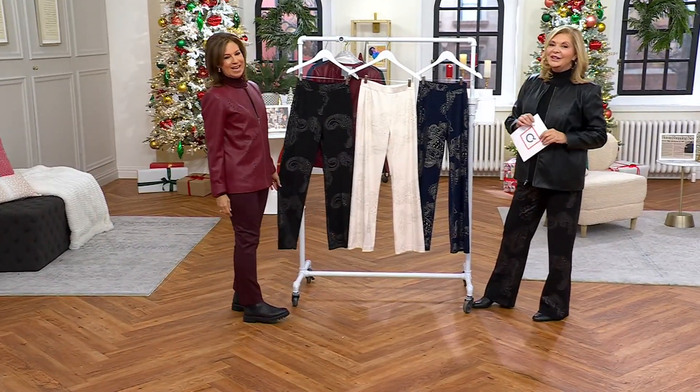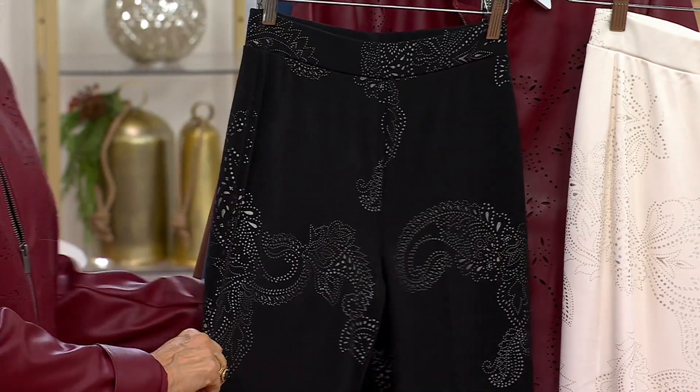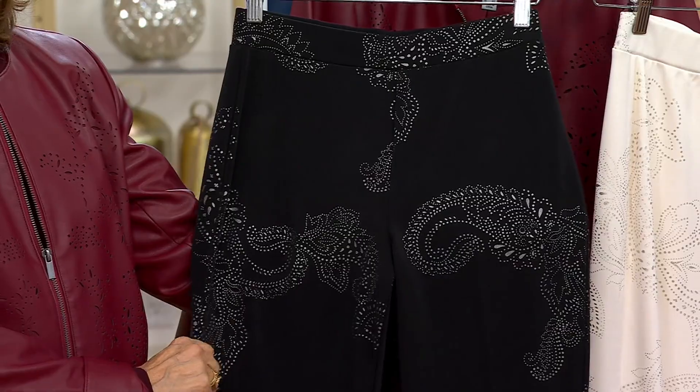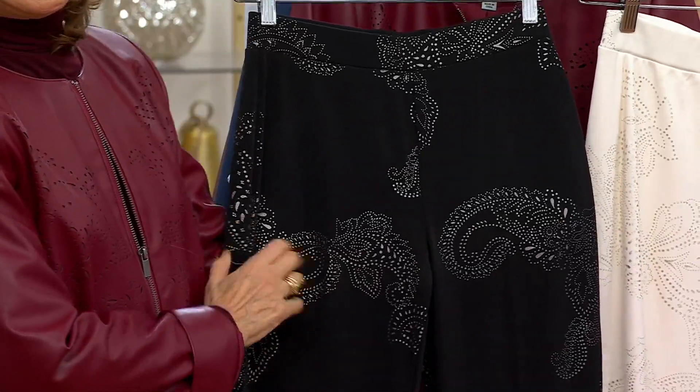Brand new today. The sale price will save you $6, and everything on air from Susan Graver today has free shipping and handling. I don't even care if you get mad at me for saying it a thousand times, but we never get to have free shipping and handling all the time. This is special, so I don't want you to miss out on it.